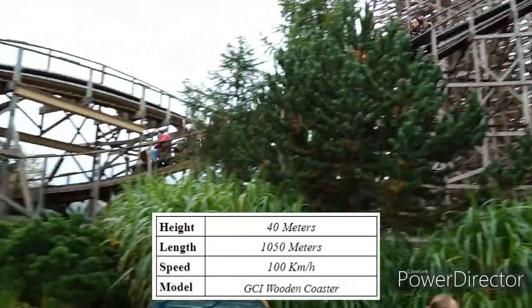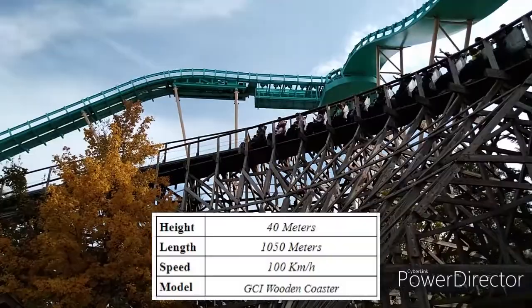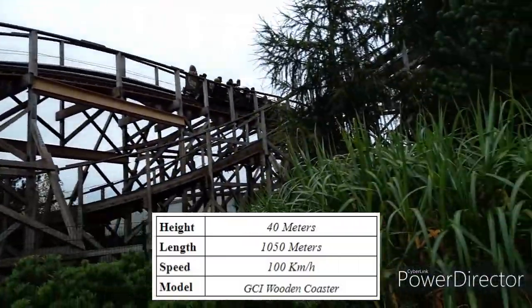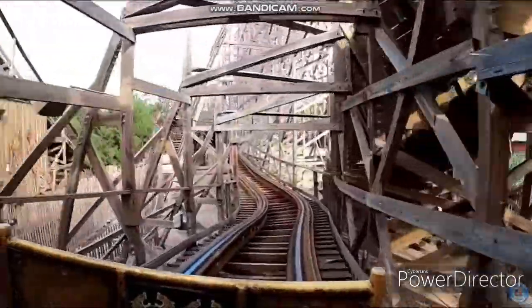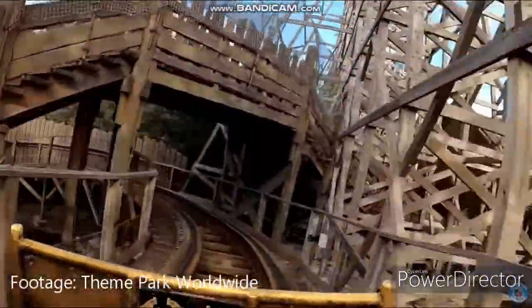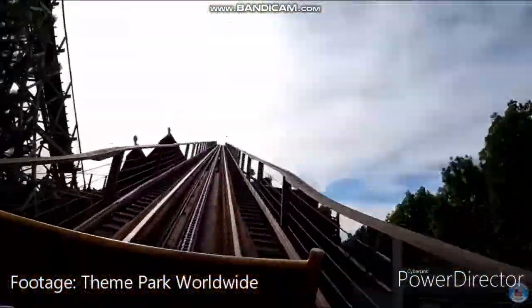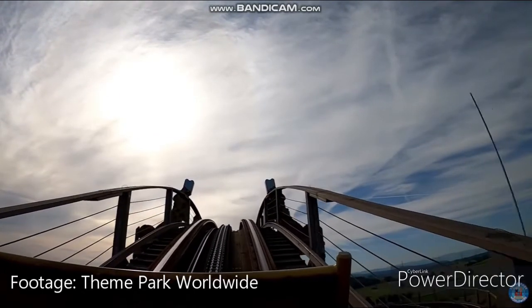The ride itself is super chaotic and I love my chaotic rides. It is super fast and well paced, keeping that speed from start to finish, delivering amazing laterals and amazing airtime. After leaving the beautifully themed station you have a little pre-lift section, and the turn just before the lift gives some pretty good laterals — which shows you what's about to come, because this ride is wild when it comes to laterals.